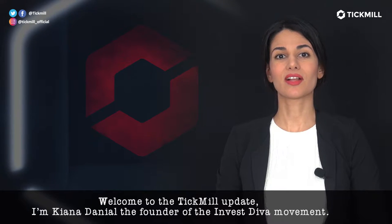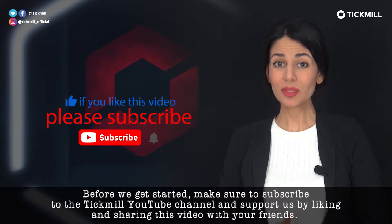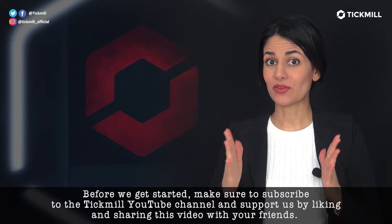Welcome to the Tickmill Update. I'm Keona Danielle, the founder of the Investiva movement. Before we get started, please make sure to subscribe to the Tickmill YouTube channel and support us by liking and sharing this video with your Forex trading friends.